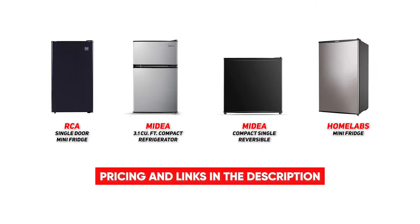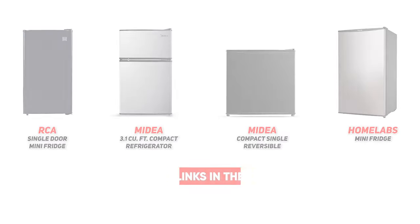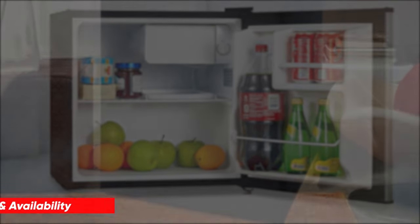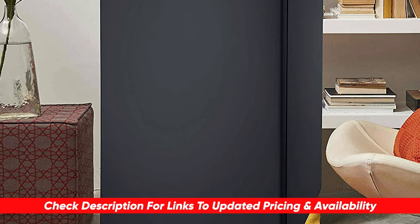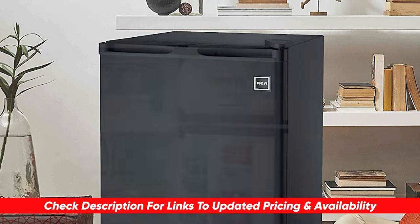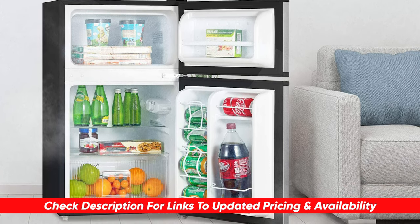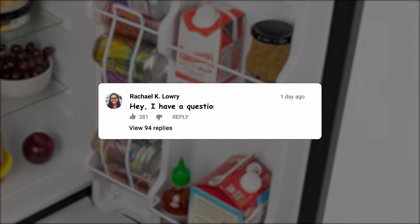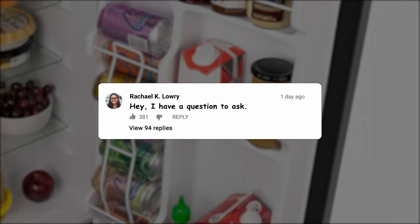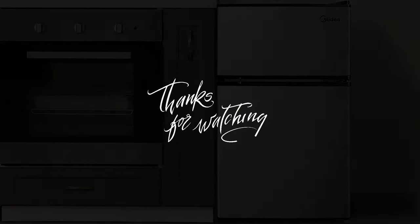Anyway guys, if you're somebody that has a tight space and you really need to add some refrigeration to it, hopefully this video was helpful for you. If so, please feel free to give me a thumbs up as I always appreciate that. I will leave links to each of these products in the description below, and if I do happen to find any discounts, deals, or coupon codes, I will definitely throw those down for you as well. If you have any questions or comments, please feel free to throw them below — I do love getting to answer as many of those as possible. Thanks so much for watching today, stay safe out there, and I can't wait to see you in the next video.